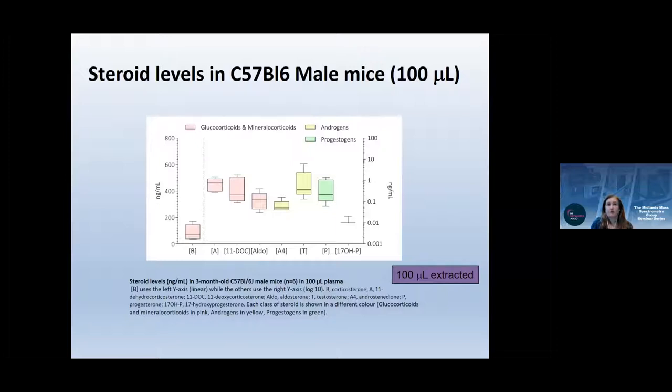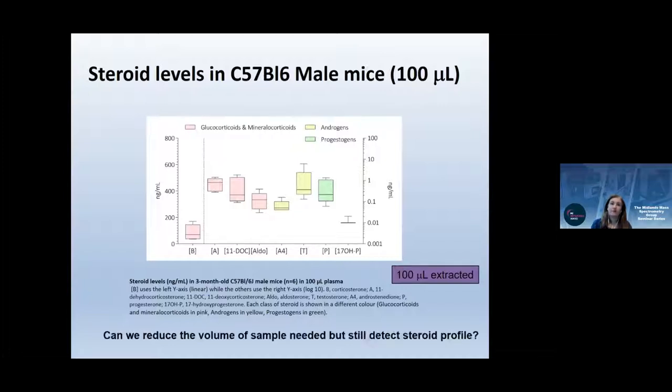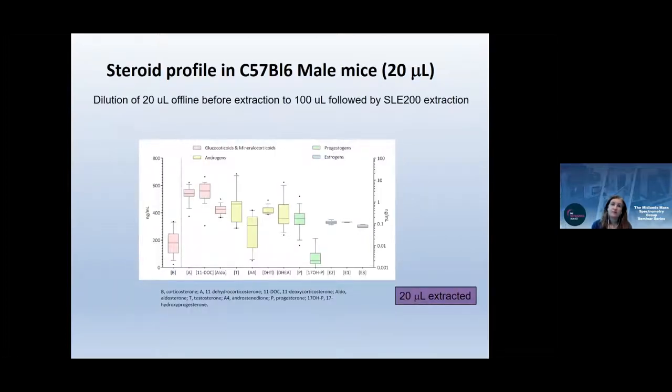We've produced box plots of steroid concentrations from three-month-old wild-type C57 Black/6 mice, showing a profile broadly comparable to humans but with differences. This was done in 100-microliter extractions. We've also demonstrated successful steroid profiling in just 20 microlitres of mouse plasma, which opens the door to tail nick sampling and dynamic steroid profiling in mice — something previously not feasible but possible in humans.